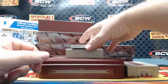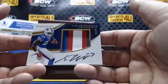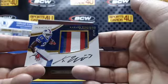Rookie autographs, card number 149 — maybe someone will know. I don't even have a guess at this guy. Kelvin Taylor, 15 out of 99.